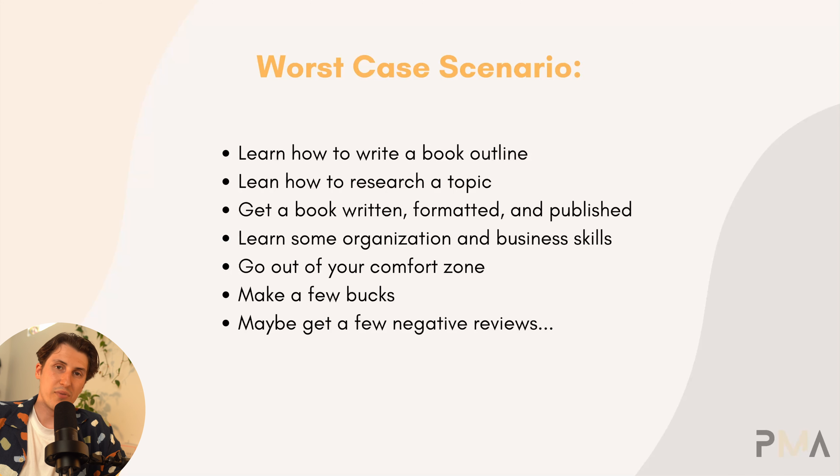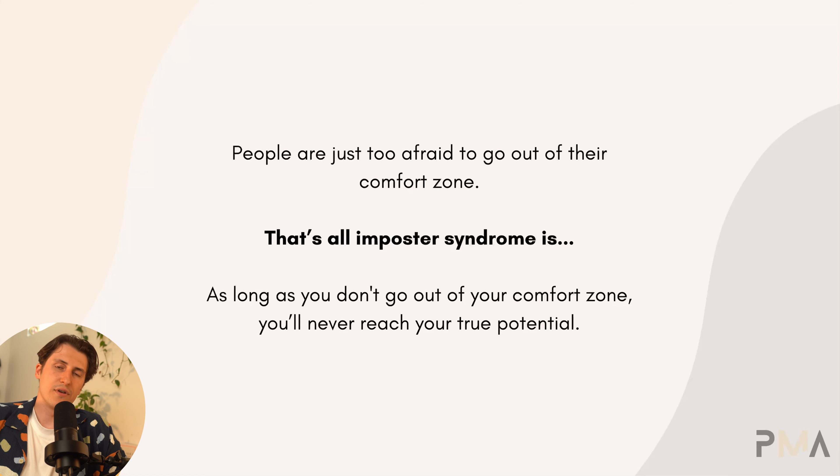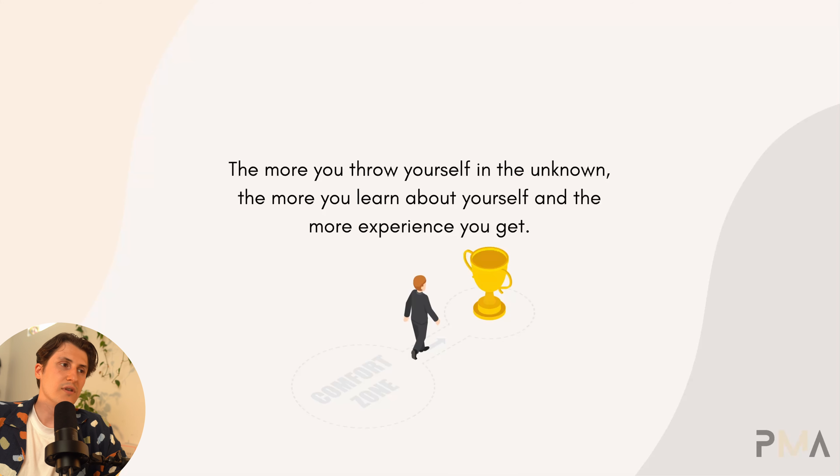Maybe you even make a few bucks, and at the end of the day, maybe you do get a few negative reviews — which you can just use to make your book better, because Amazon allows you to update your manuscript as many times as you want. People are just too afraid to go out of their comfort zone, and that's all imposter syndrome is. As long as you don't go out of your comfort zone, you'll never reach your true potential. The more you throw yourself into the unknown, the more you learn about yourself and the more experience you gain.